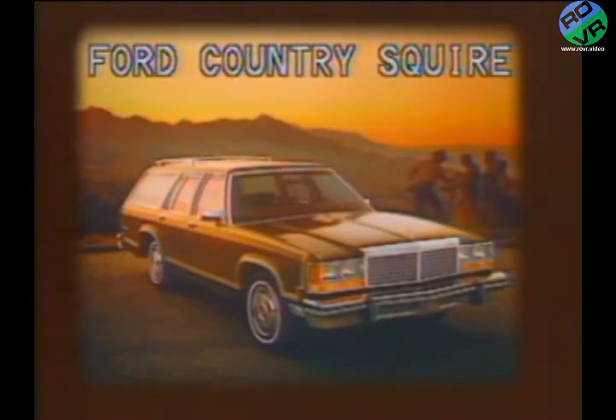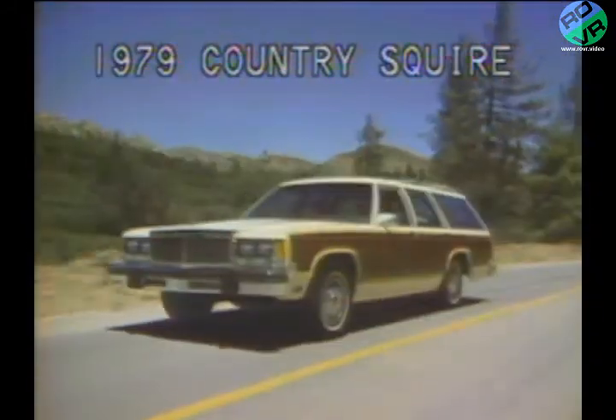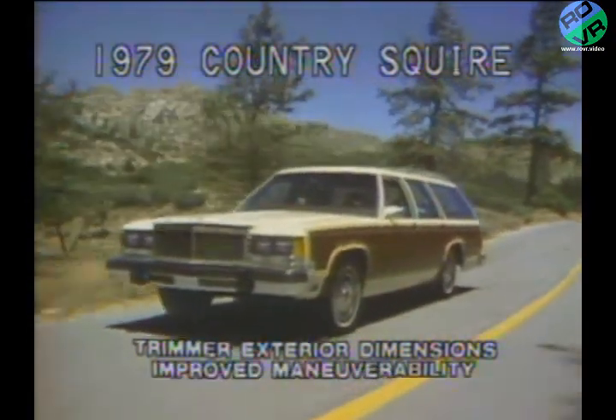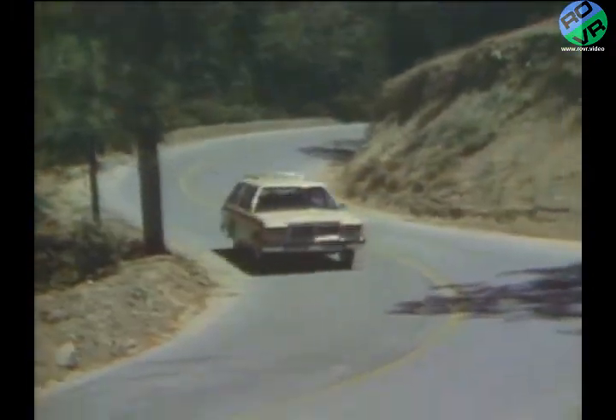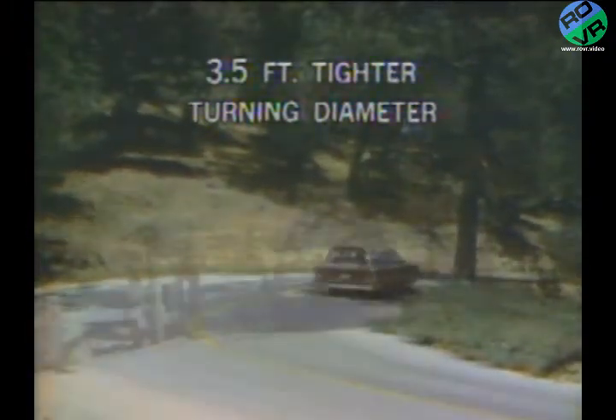This all-new Country Squire is a perfect example of Ford's continuing efforts to build the best station wagon in the business. When compared to previous models, like this 1978 Country Squire, the all-new 1979 Ford LTD station wagons feature significantly trimmer exterior dimensions, which result in improved maneuverability. In fact, the '79 Ford LTD wagons boast a curb-to-curb turning diameter that's over 3.5 feet tighter than last year.